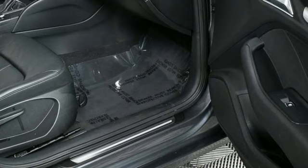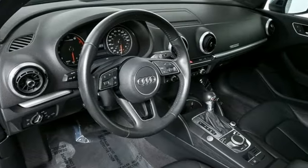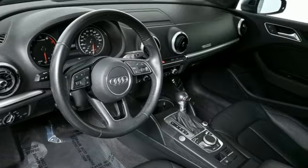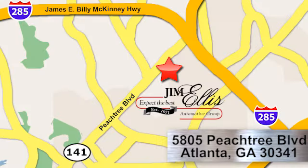Audi forges sophistication and performance into each iconic vehicle. There's even more to see in person — take it for a test drive today. At Audi Atlanta, we prove every day that buying a car can be an enjoyable experience. Contact Audi Atlanta today or stop on by. We're conveniently located at 5805 Peachtree Blvd in Atlanta.